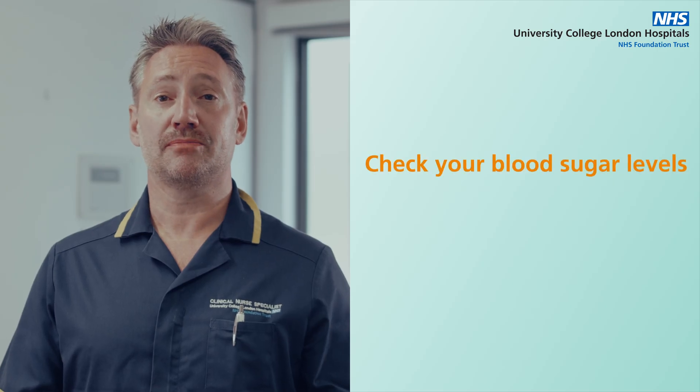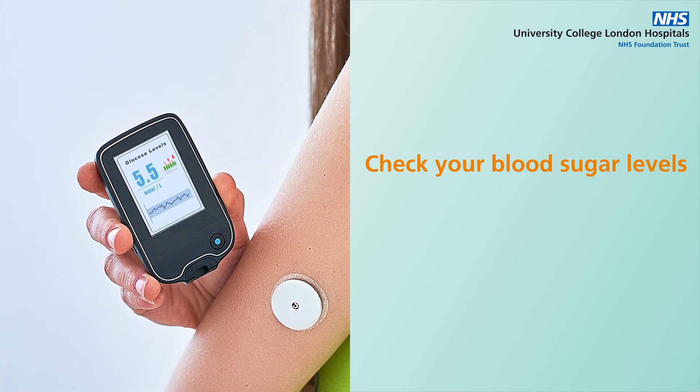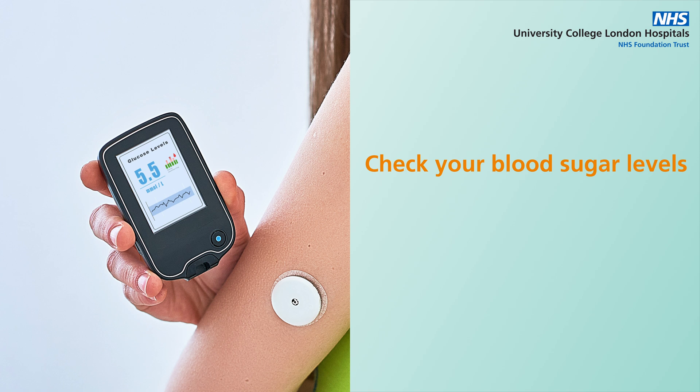Check your blood sugar levels. If you have a glucose meter, check your blood sugar levels immediately. If your levels are below four, you're experiencing hypoglycemia.